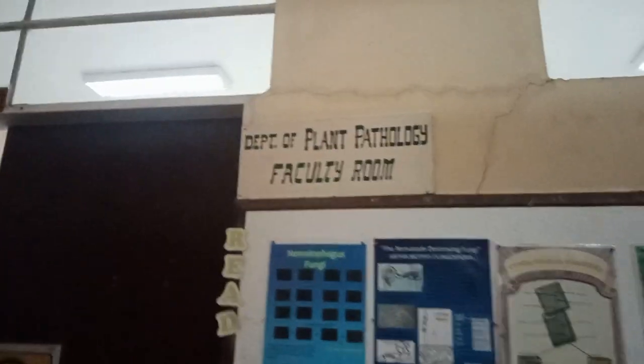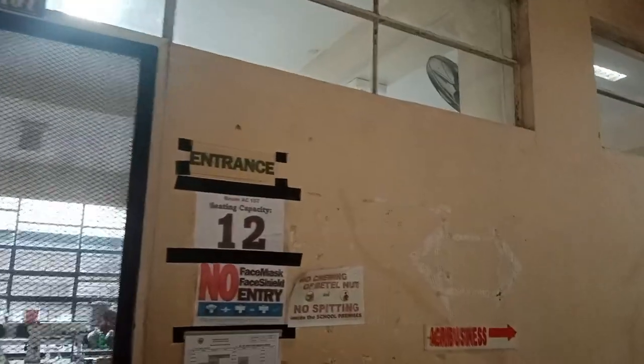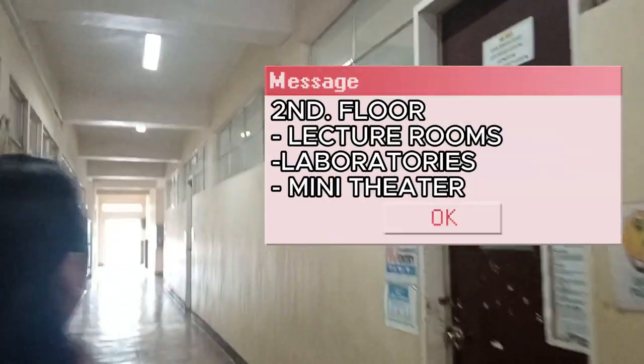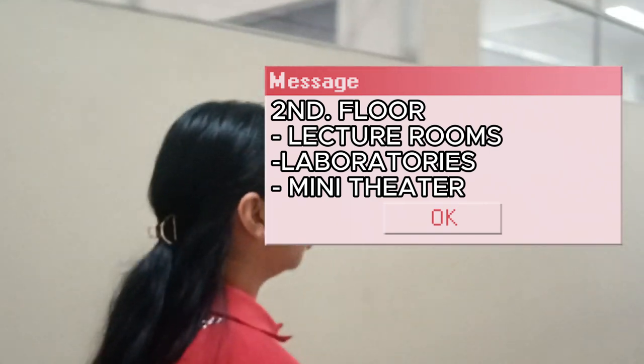Here is the room for the Department of Planned Parenthood's faculty room. The second floor features lecture rooms, board rooms, and other facilities in the College of Agriculture.